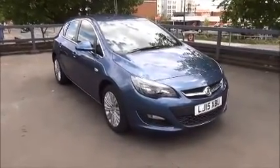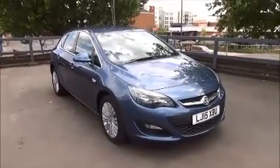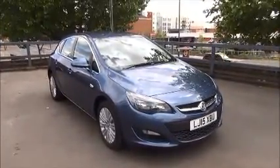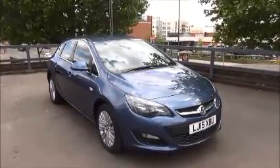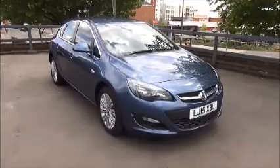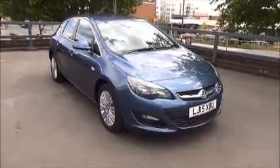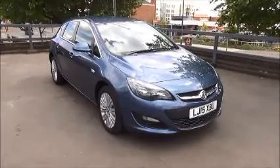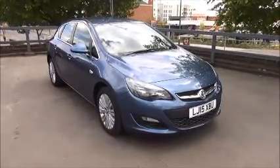Every one of our vehicles undergoes Motorpoint checks, testing everything from engine performance to the paintwork. Our checks are carried out by highly trained Vauxhall technicians, giving you all the reassurance that you need. This is a network queue vehicle and benefits from a minimum of a 12 month warranty and a year's RAC roadside assistance including onwards journey and home start.